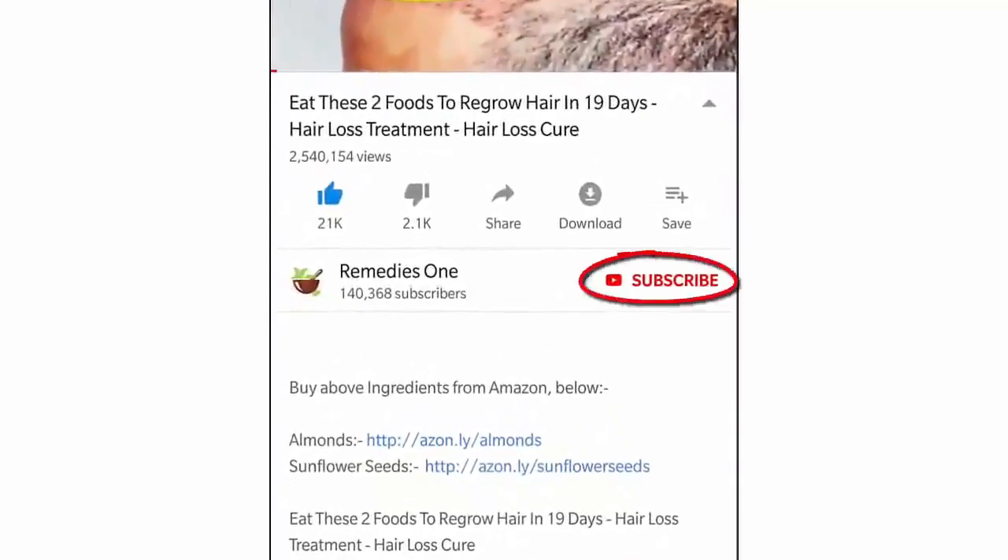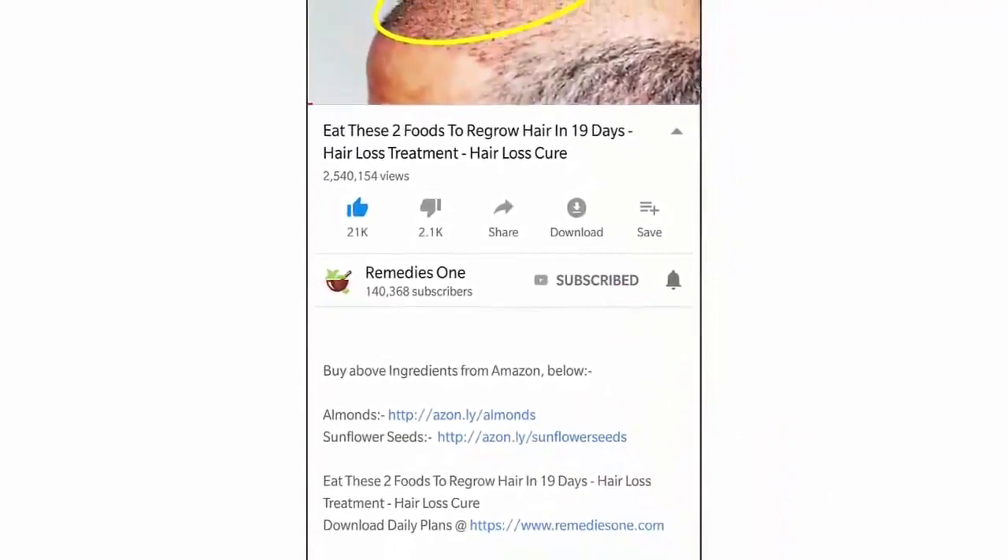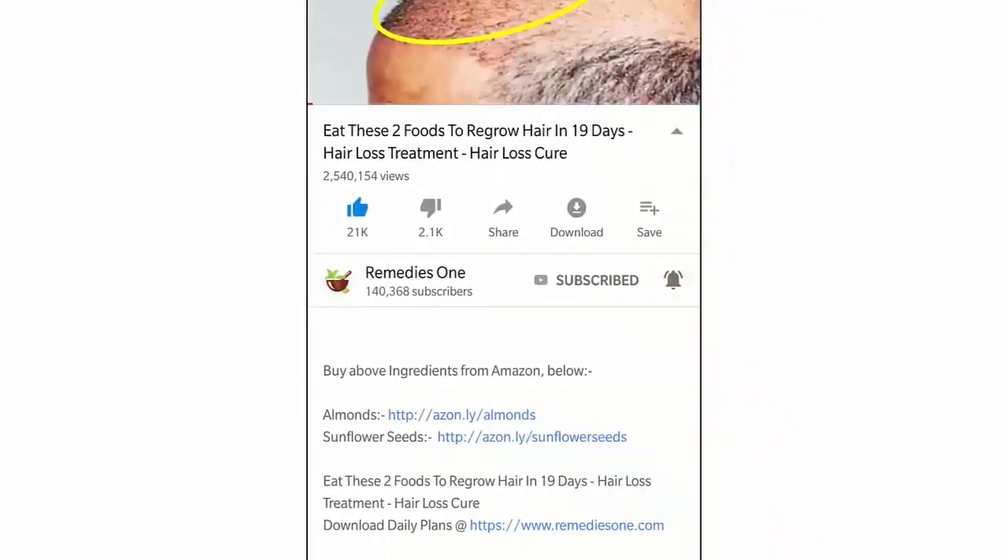Please take a moment to subscribe to our YouTube channel by clicking the subscribe button, then tap the bell icon so you'll be the first to know when we post new videos daily.